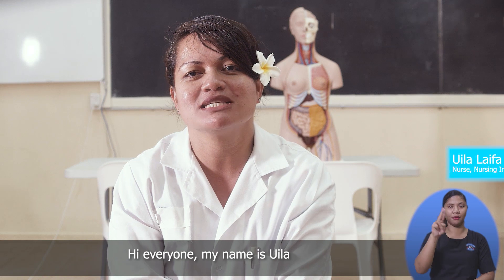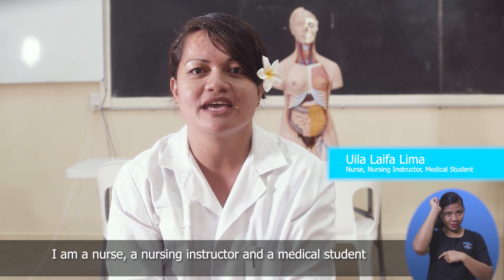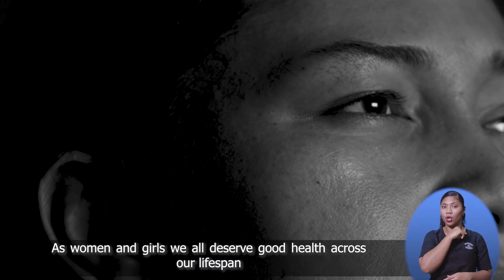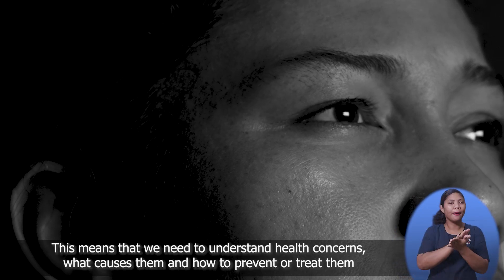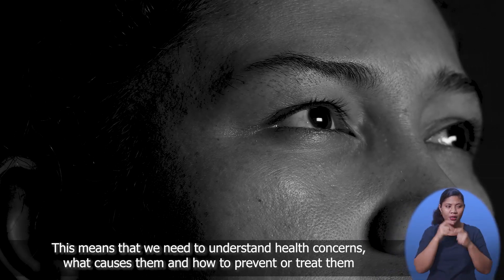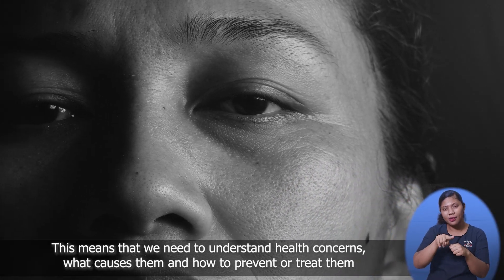Hi everyone, my name is Wheela and I am a nurse, nursing instructor and a medical student. As women and girls, we all deserve good health across our lifespan. This means that we need to understand health concerns, what causes them and how to prevent or treat them.